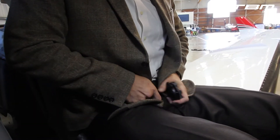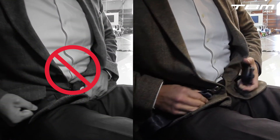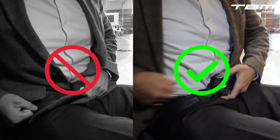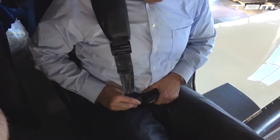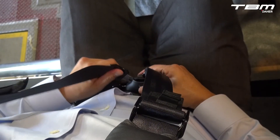Take care not to allow bulky clothing to provide a false sense of a snug fit. One can continue to wear clothing such as a jacket, but take a moment to remove loose clothing from underneath the safety belt. With the safety belt fastened snug and the buckle centered, attach the shoulder harnesses.